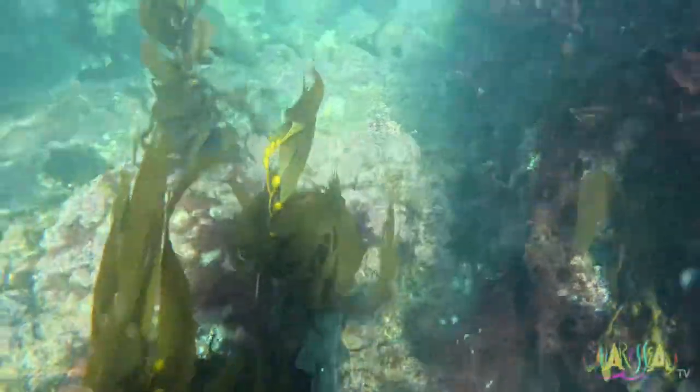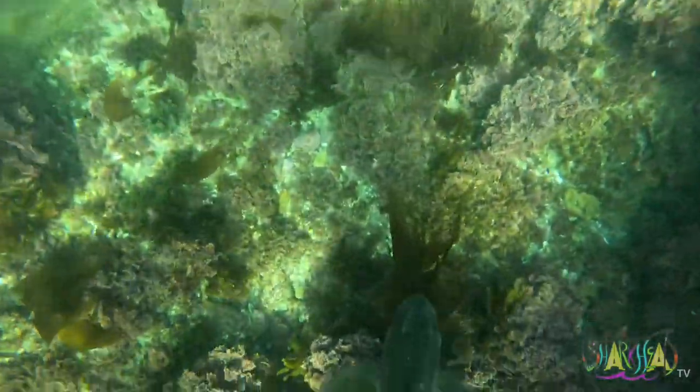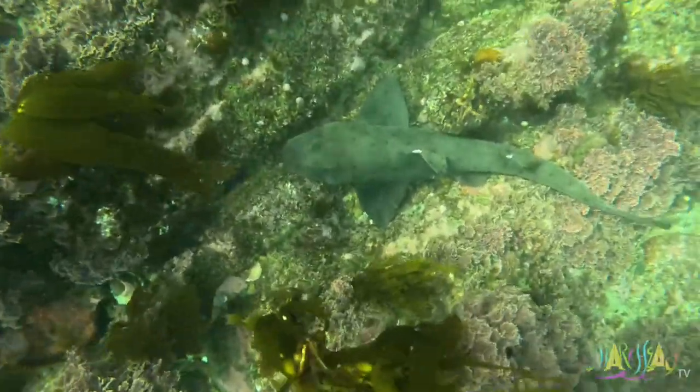That's it dude — you're looking at a horn shark. Horn sharks are a part of the bullhead shark family. Depending on their diet and habitat, they usually live about 25 years. Some have even been recorded to live up to 50 years.